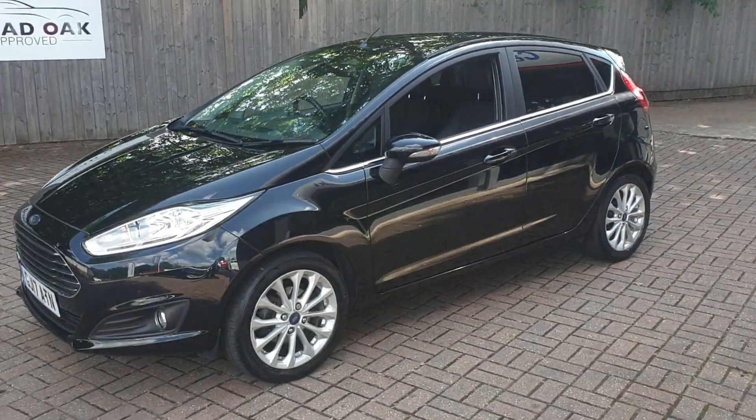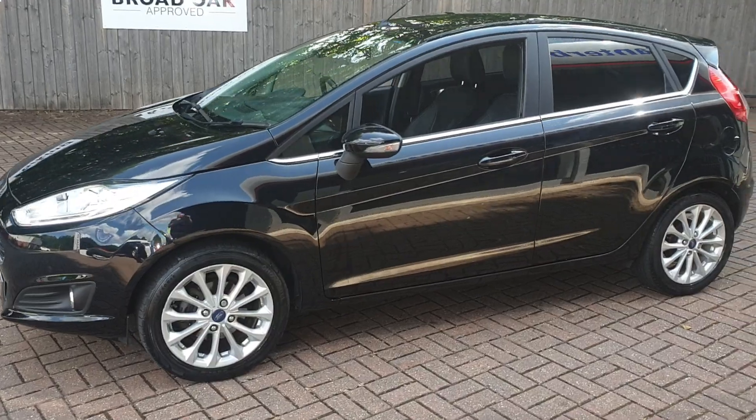Welcome to Prove Used Cars. This is our Ford Fiesta Ecoboost. It's a four-door.